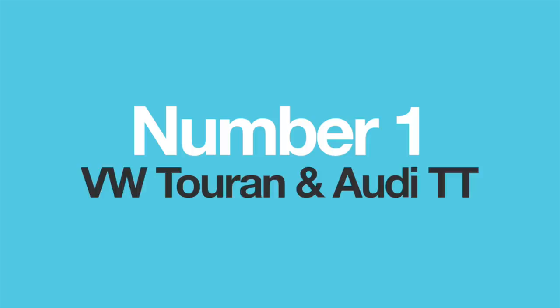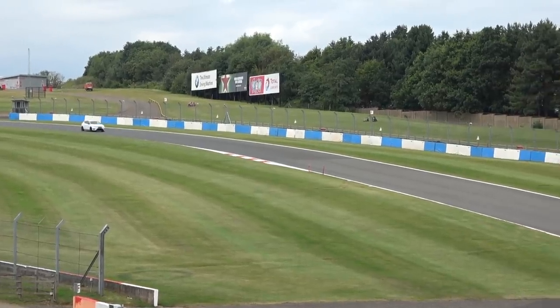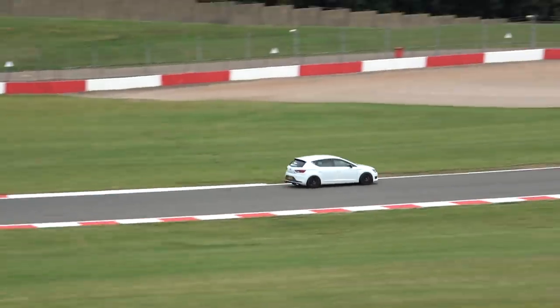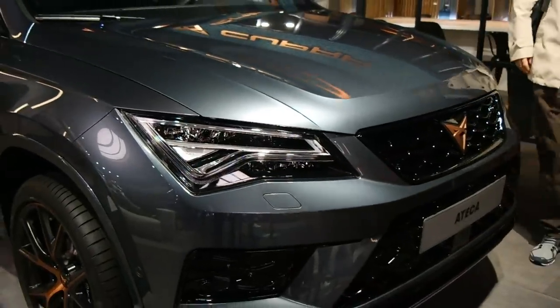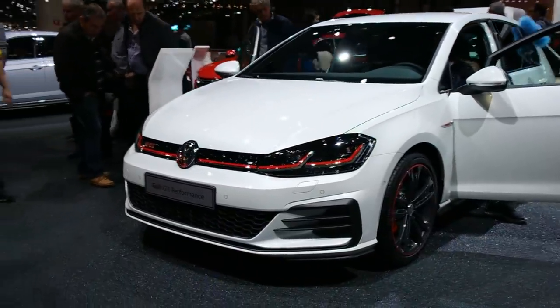Number one: the VW Touran and the Audi TT. Volkswagen has four major passenger car brands in its group — Seat, Audi, Volkswagen, and Skoda. The intention from the start was that many of them should share platforms, which has paid off as a very wise business decision. Volkswagen tries hard to distinguish the differences between their brands, but sometimes it's hard to justify the significant price differences, like the Skoda Octavia versus the Volkswagen Golf, for example.